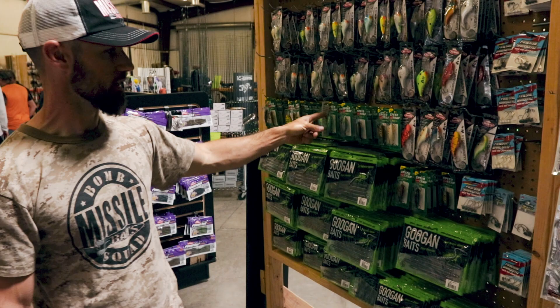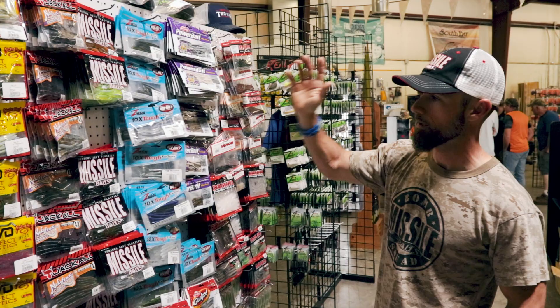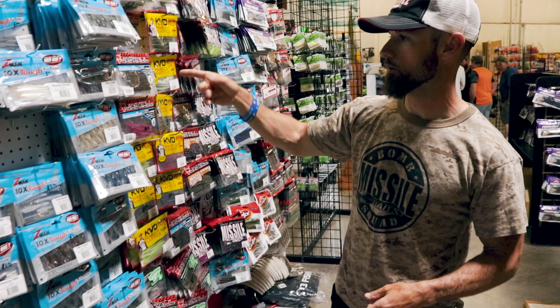More Dredger baits and then turning around to the finesse stuff: got a little Robo Worm here, some Z-Man, Missile Baits, some Bomb Shots — hot as fire boys and girls. Dream Shots, Crosstail Shads, and then a good little Z-Man selection: Finesse TRDs, Finesse Shads, and the TRD Crawl.